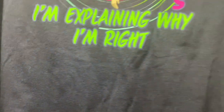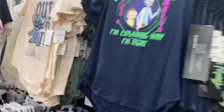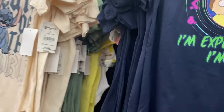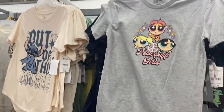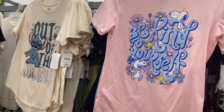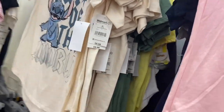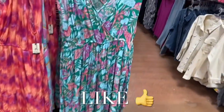They have some new ones in the back — Powerpuff Girls is back as well. And they have Snoopy, and Spongebob too.